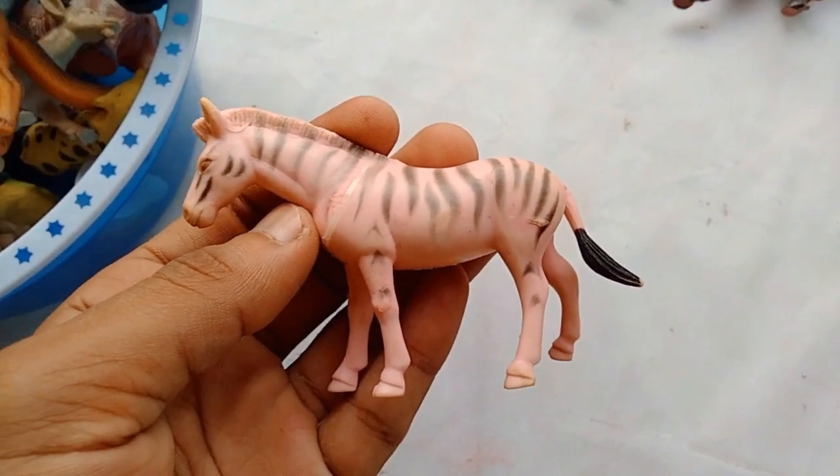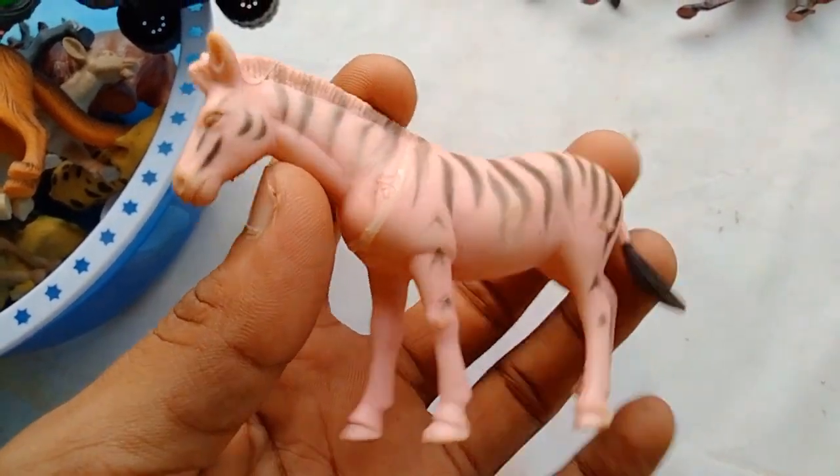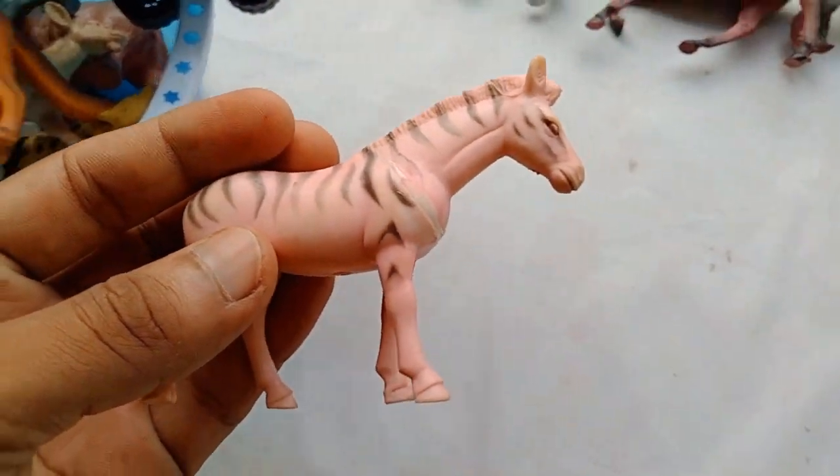Zebra horse! Wow guys, very nice look — beautiful! Zebra horse!